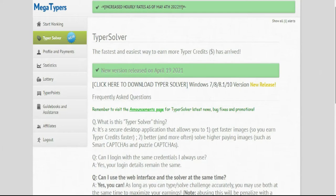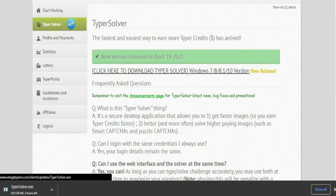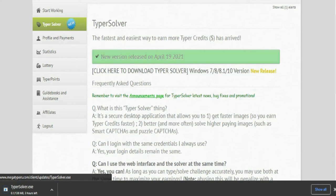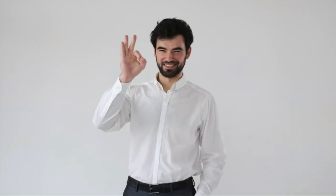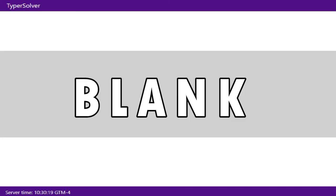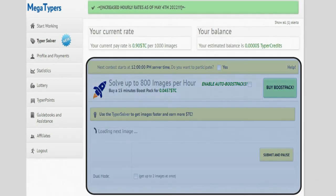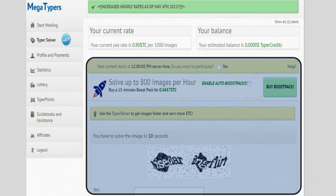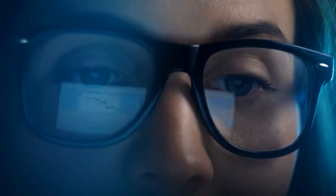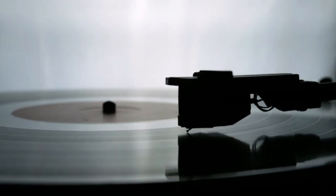To download the software, scroll to the top of the page and find the button that says 'Click here to download Type Solver.' Just click that and the download will begin. When it finishes installing, click on the icon and sign in with your email and password from earlier. Click the login button and you will see a blank page with details on the side. Click on Start and another window will appear. Finish all the puzzles until it is successful, and you will be given more CAPTCHAs including smart CAPTCHAs. You can even play some music while you work so you won't get bored.